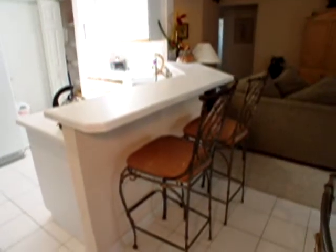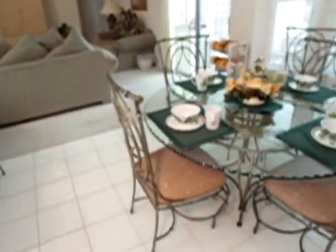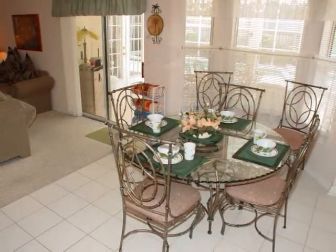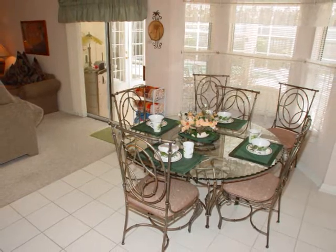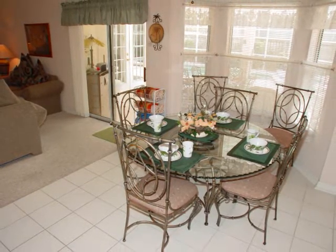There are two bar-type chairs at the kitchen counter. The kitchen table has a setting for four, but there are two extra chairs sitting next to the bay window, which looks out into the covered lanai area.